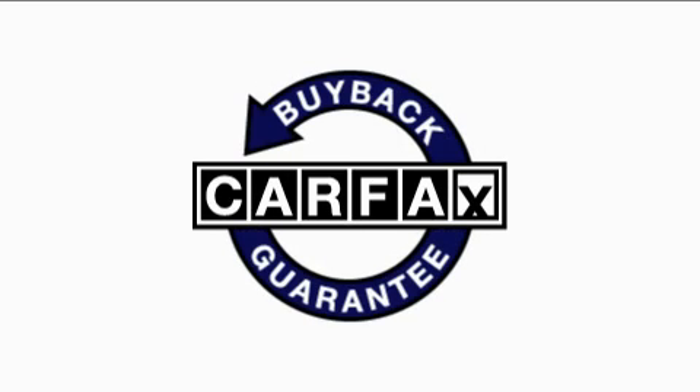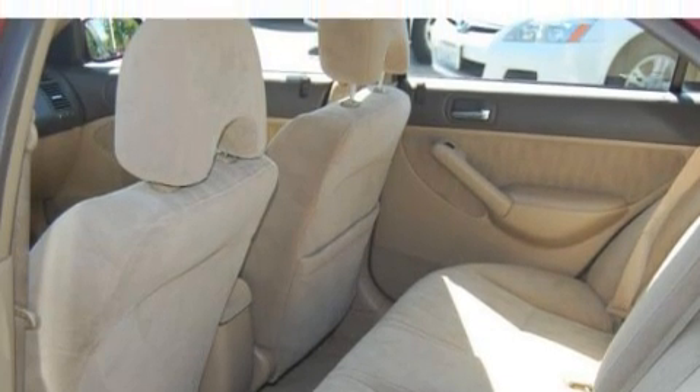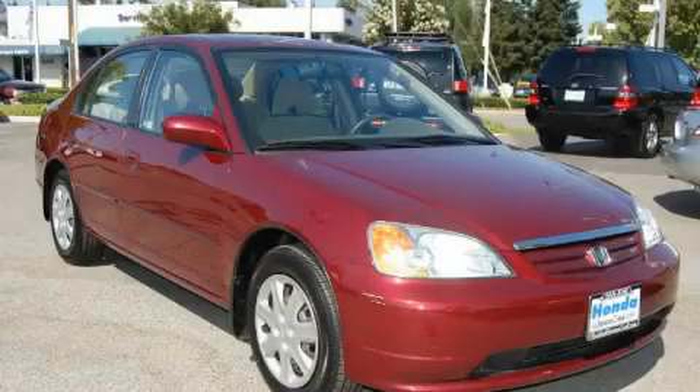Not to mention that this Honda qualifies for the Carfax buyback guarantee. Call now to find out how you can own this breathtaking car.